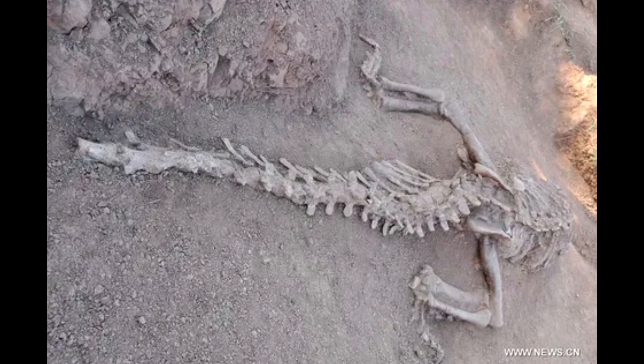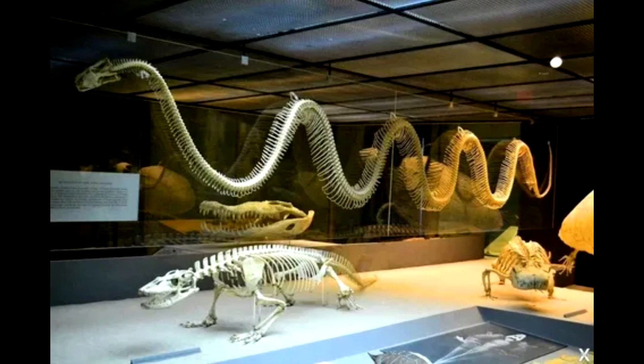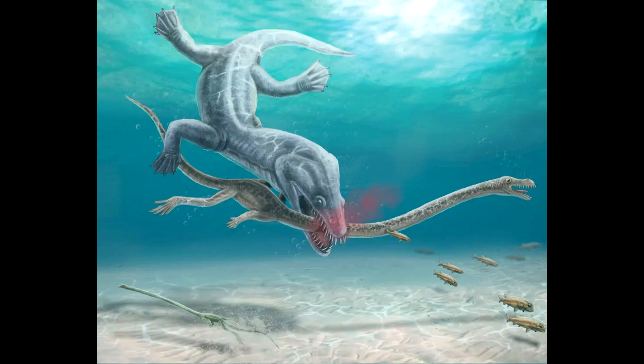Almost two centuries have passed without direct evidence of the neck-biting De la Beche imagined. But research published Monday in the journal Current Biology has provided gory and extremely rare evidence that predators saw the lengthy, outstretched necks of reptiles swimming around prehistoric seas as an irresistible target. The victim was Tanystropheus.